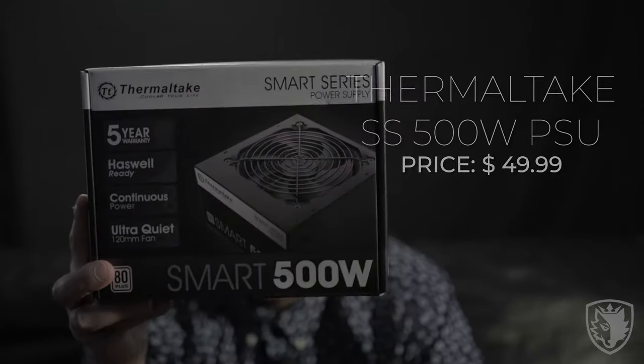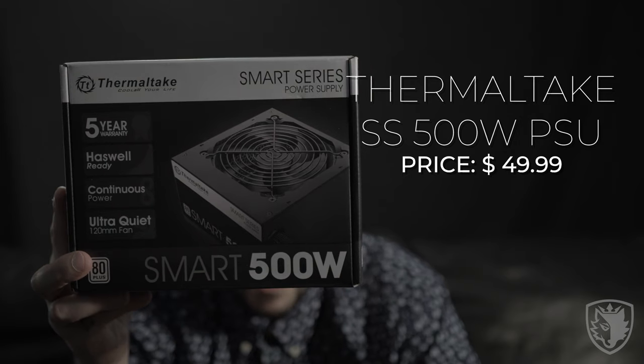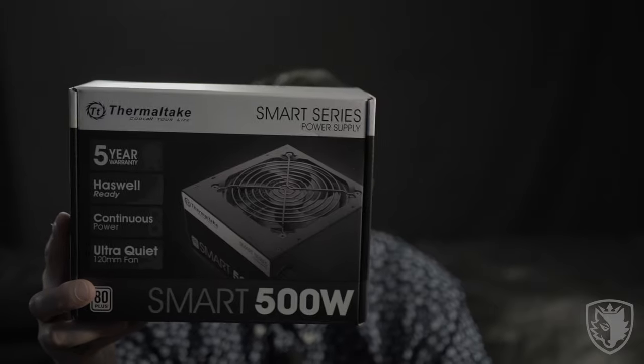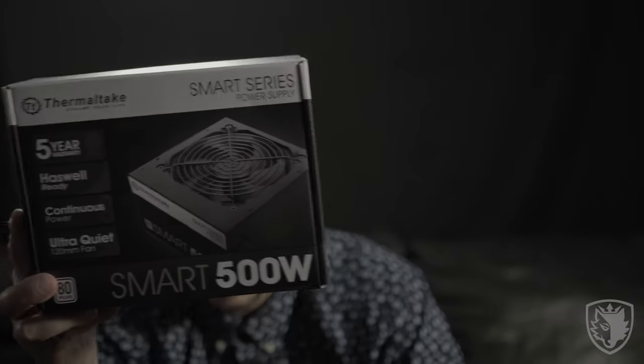For the power supply, we're building this on a budget, so we went with Thermaltake — a 500 watt Smart Series. It's nothing crazy and it's not modular, so it's an absolute cable nightmare when you open it up, but this is just to get him started and get him rocking and rolling. Should do the trick.